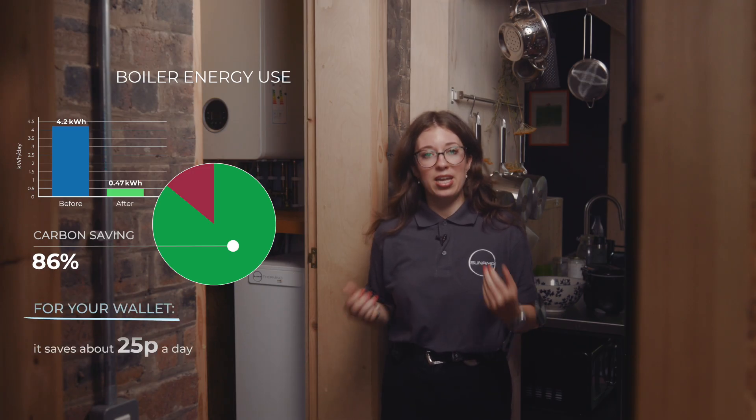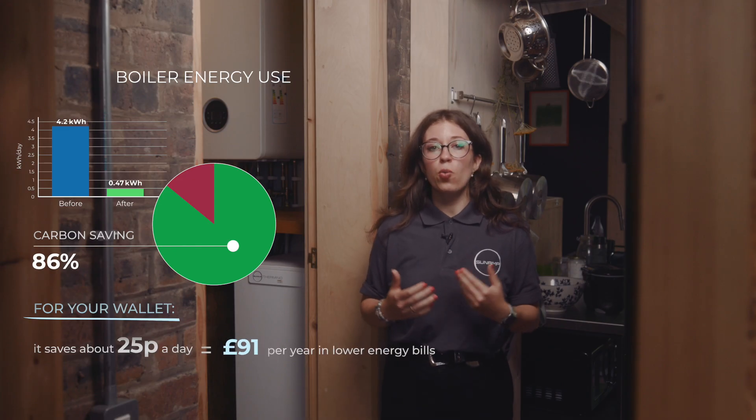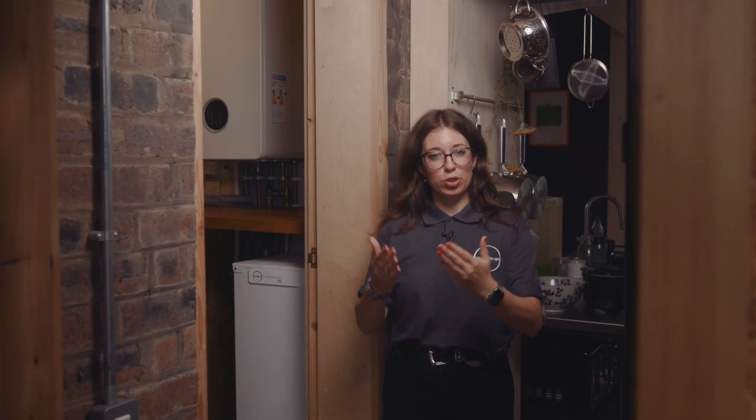Secondly, for your wallet, it saves about 25 pence a day, and that adds up to around £91 a year reduction in your total annual energy bills. And lastly, it's a net zero transition for the homeowner at their own pace. These results show just how effective Sunlamp heat batteries can actually be, especially when paired with solar panels. They help cut energy bills, lower carbon emissions, and make homes more comfortable. And because they can be retrofitted and mostly form a passive component in your overall setup, they're easy to install and use with minimal disruption to you, the homeowner.